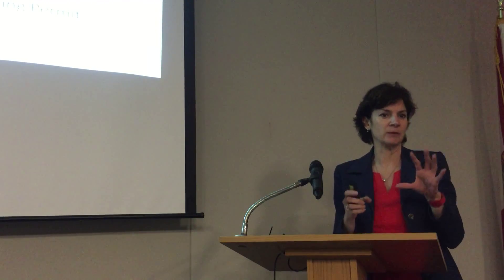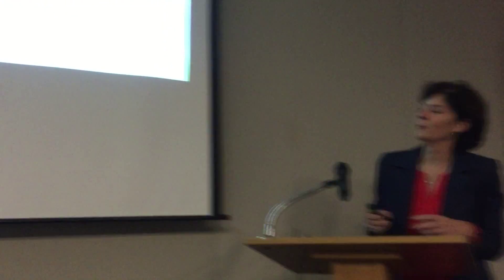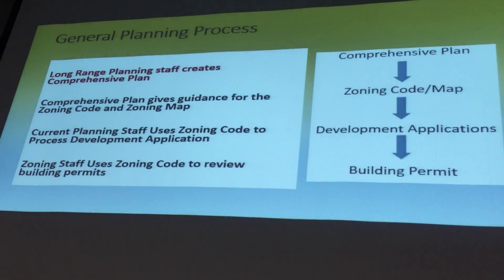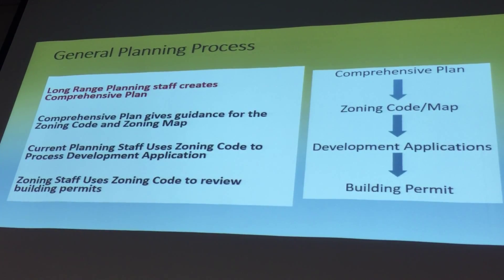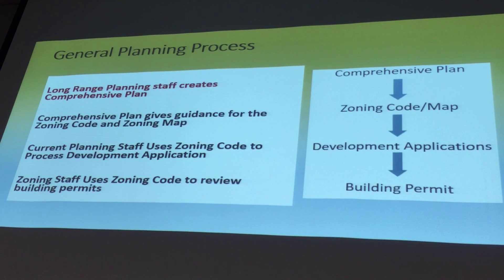I'm going to quickly talk a little bit about how projects get in the works, because obviously before we review a project or deal with anybody, a lot has gone into all of the planning documents that we use as our guides.